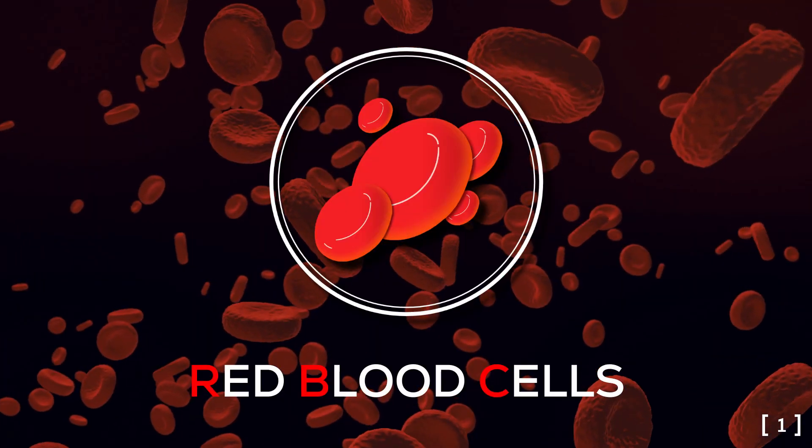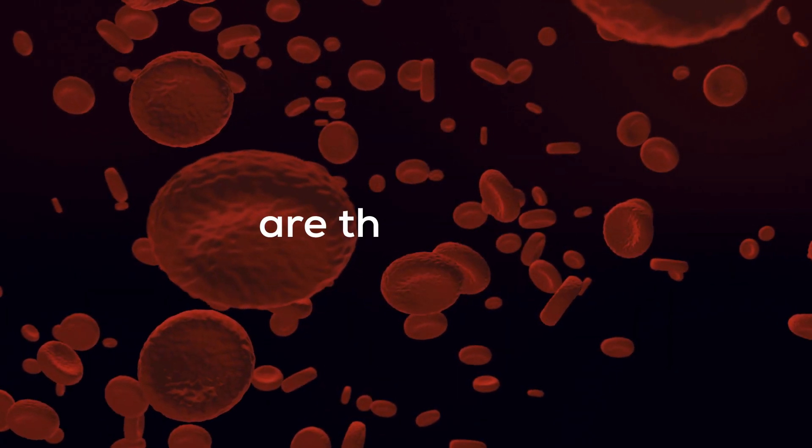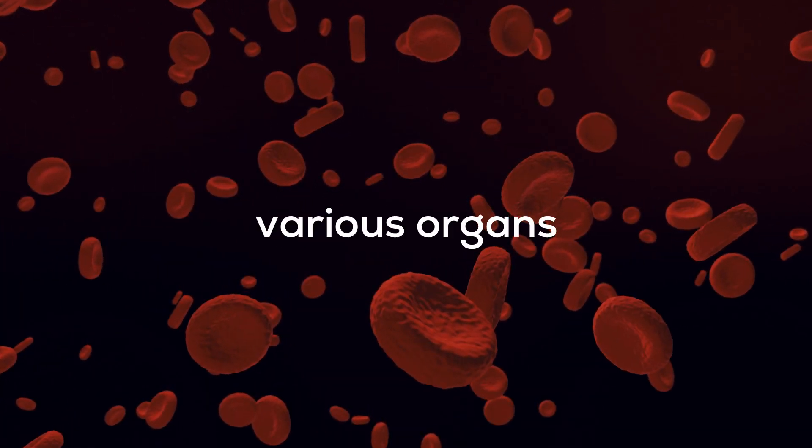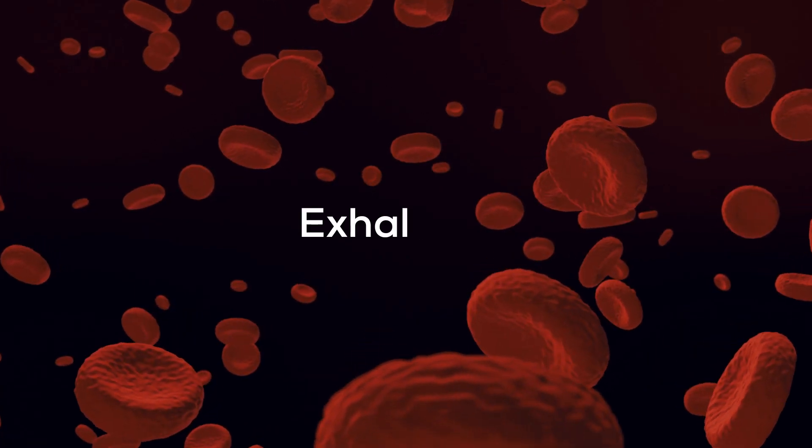Human blood contains red blood cells, white blood cells, platelets, and plasma. Red blood cells are the heroes who transport oxygen from the lungs to the various organs of the body, and they come back with CO2 to the lungs for exhalation.